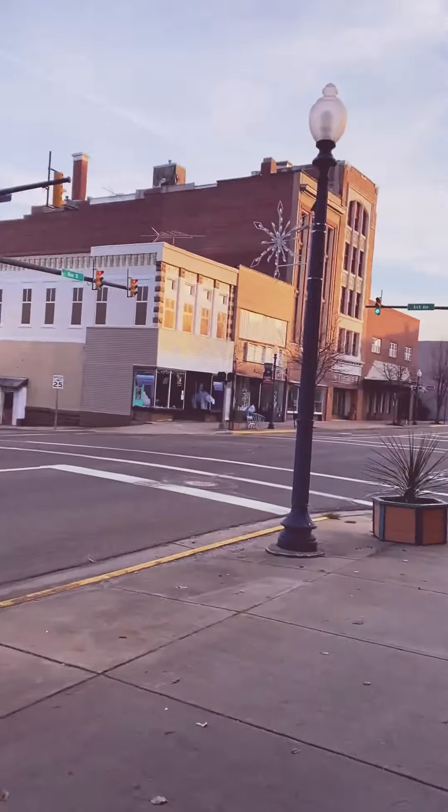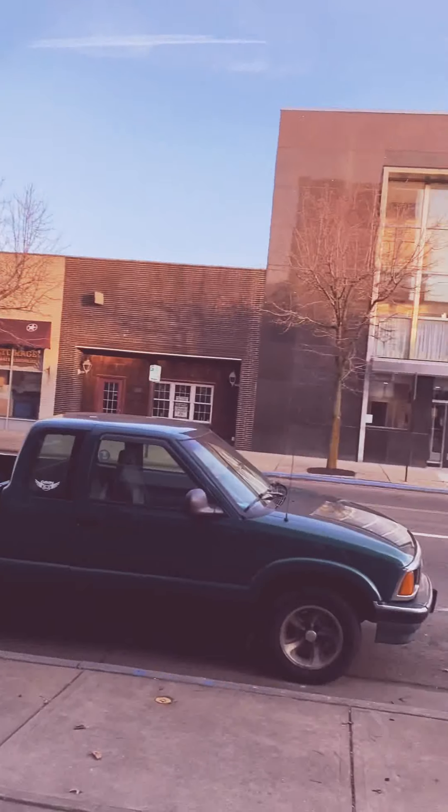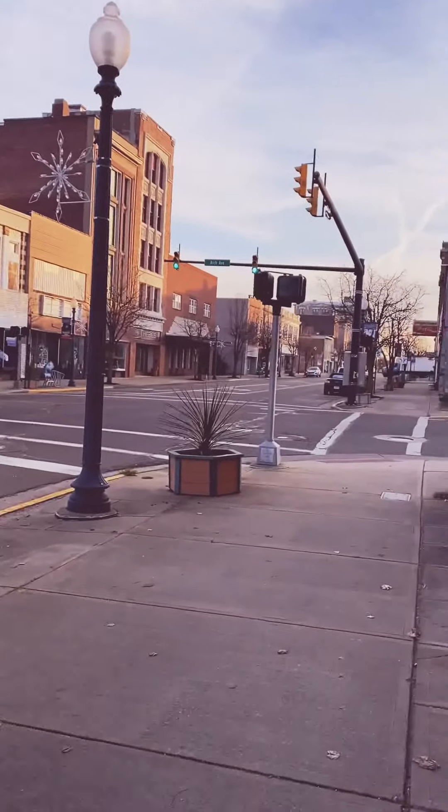Good morning, hope everyone's doing well. It is a quiet morning down here in downtown Alliance. It is the end of 2020 — it has been a crappy year, but it is what it is, gotta keep moving forward. It's dark, but I had to come down here and check on the place. I haven't been here in a couple weeks. Let's flip on some lights in this place.